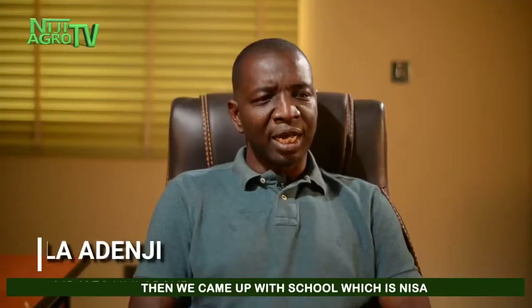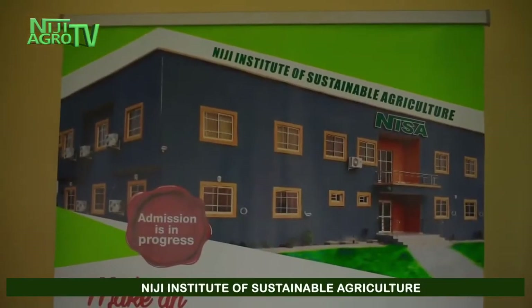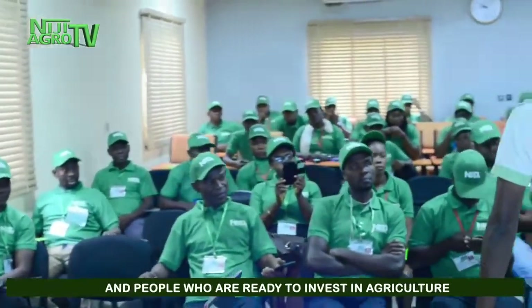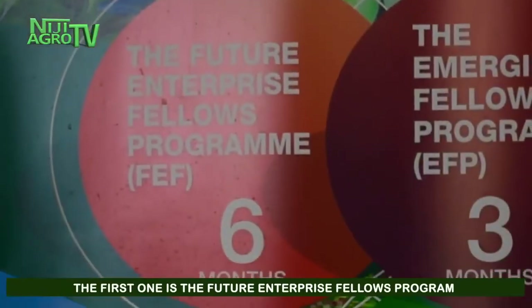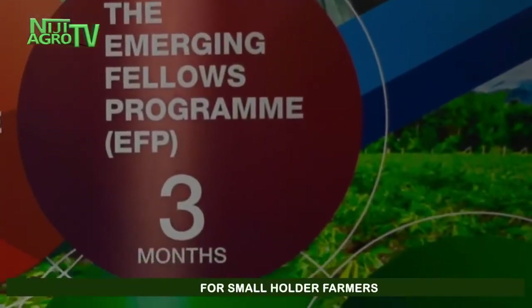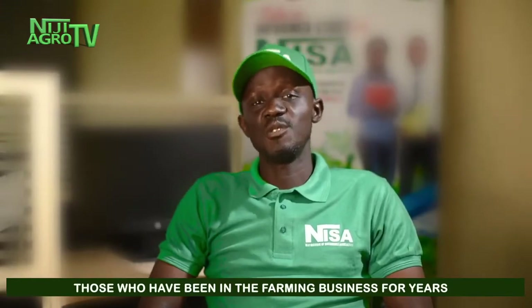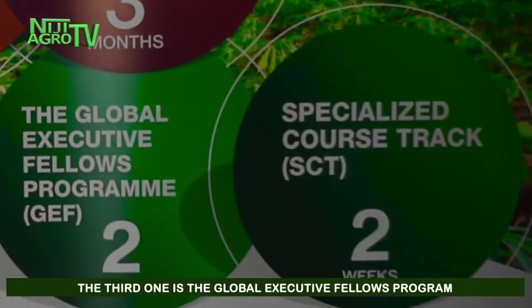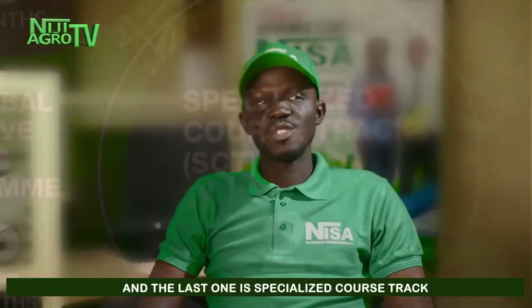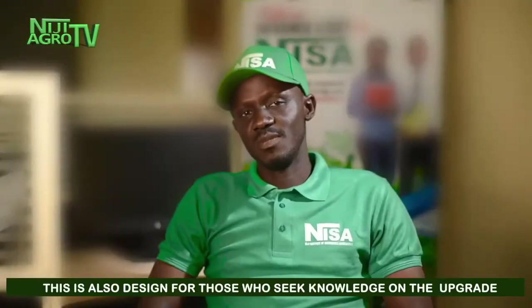We also established a school called NYSA — which stands for sustainable agriculture. We train existing farmers, young up-coming farmers, and people who are ready to invest in agriculture. We run four programs: the Future Enterprise Fellows Program, a six-month program for graduates of universities, polytechnics, and technical colleges; the Magic Fellows Program, a three-month program for smallholder farmers; the Global Executive Fellows Program, a two-month program for capital investors; and the Specialized Course Track, designed for those seeking knowledge upgrades.